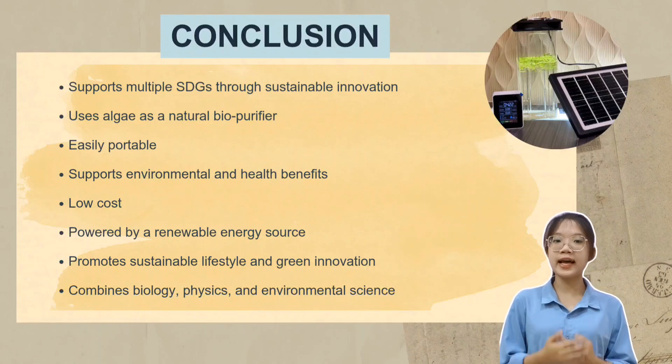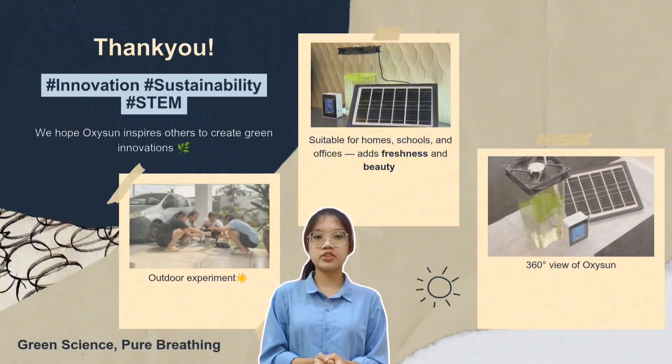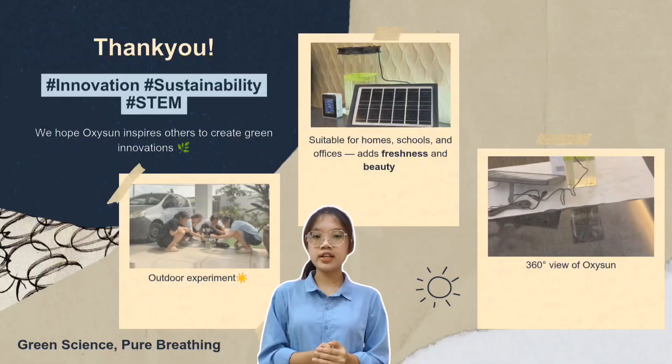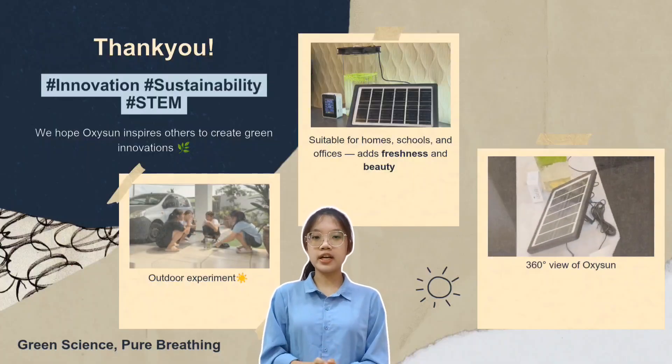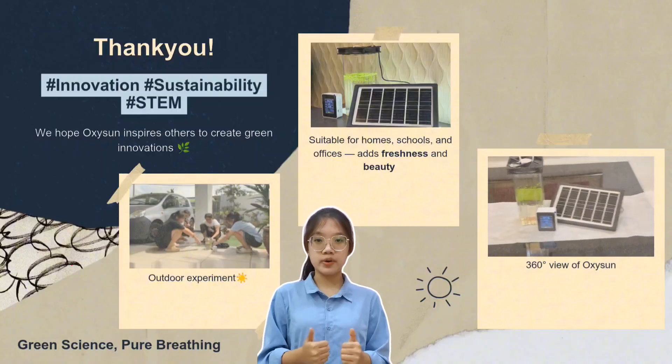We believe that even students like us can make a difference through science and creativity. We hope our product can help protect the environment and inspire others to develop more green innovations. Winning competitions like this will definitely boost our confidence and motivate us to keep improving, creating new ideas, and innovating for a better world. Thank you.